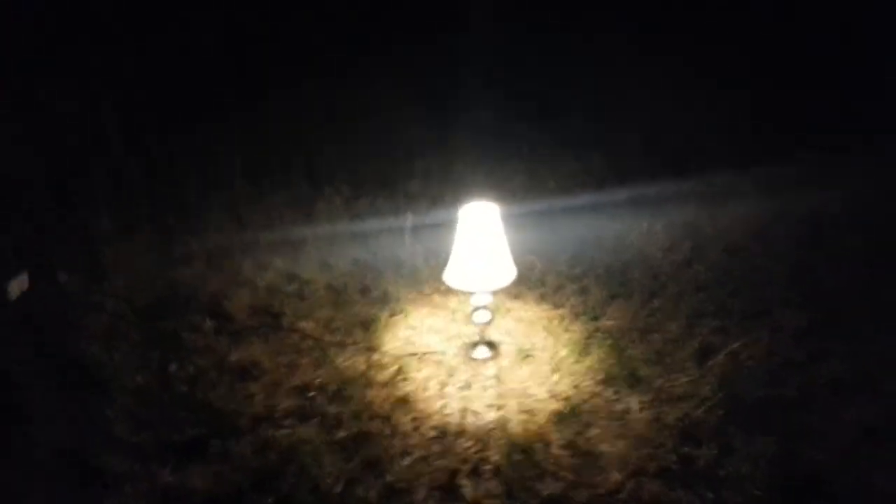Look at all the bugs out over it already. They're not gonna last, but damn, look how fast it attracts them. But other than that, still lamp in the middle of nowhere — a bug magnet.